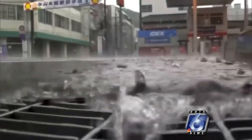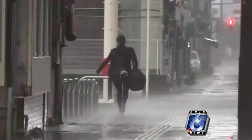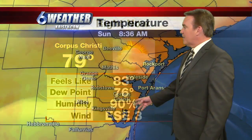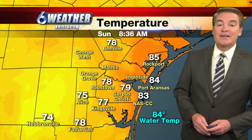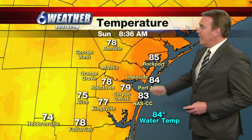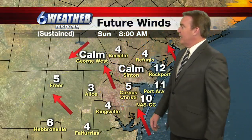So we're not the only ones who have been busy with the tropics. We're looking at 79 degrees this hour, winds out of the east-southeast at three miles per hour, relative humidity at 90 percent. 85 is our current temperature in Rockport, 78 in Beeville, and 77 in Kingsville.